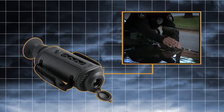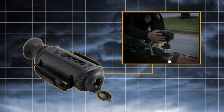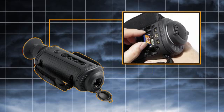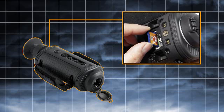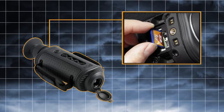Its optional wireless video transmission kit gives other officers access to the camera's video output and lets it integrate easily into unmanned probes and vehicles. Integrated USB and SD card ports let operators save still images, capture live thermal video, and install downloadable camera upgrades.